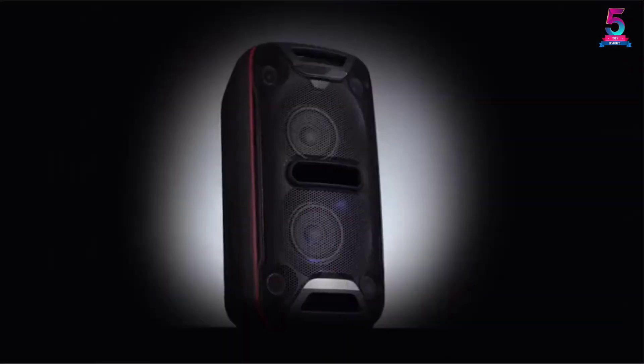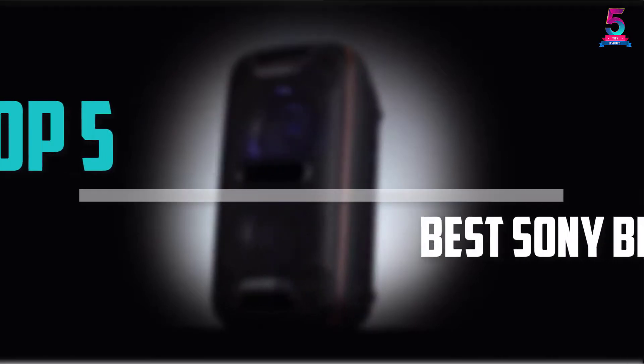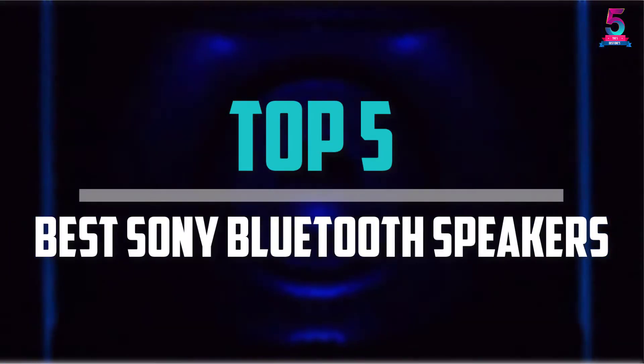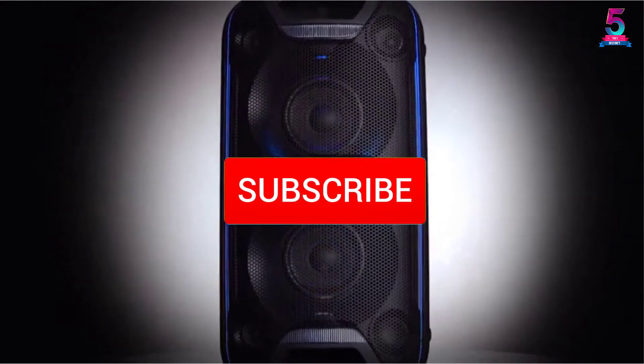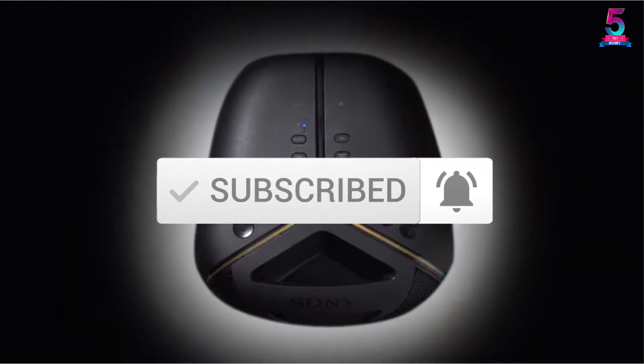Are you looking for the best Sony Bluetooth speakers in your budget? In today's video we break down the top 5 best Sony Bluetooth speakers available on the market. This list is based on price, quality, durability, and more. You can check out the description below for more information, and make sure you subscribe for more reviews.